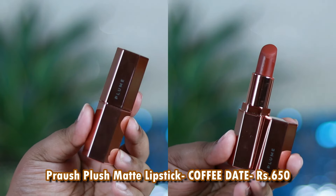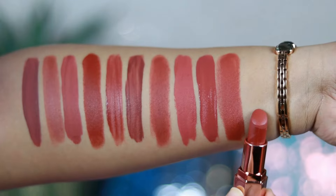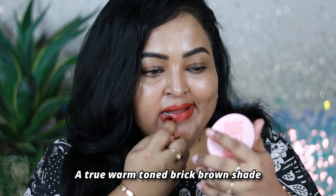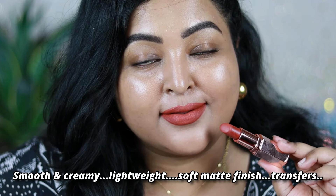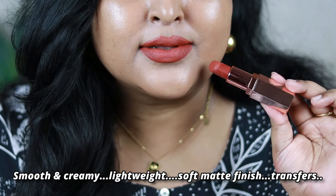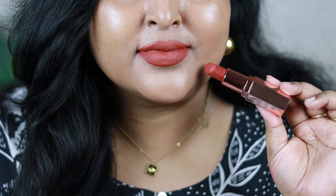The next one is by Prosh Beauty — their Plush Matte lipstick in the shade Coffee, which I've been wearing a lot and talking about for a long time. It's a true warm-toned brick brown shade that suits Indian skin tones really well, looking elegant and sophisticated — perfect with Indian attires. I love the luxurious formula of this range; every shade is elegant and comparable to high-end bullet lipsticks. It's a comfortable creamy matte, not transfer proof, but very comfortable and lightweight.